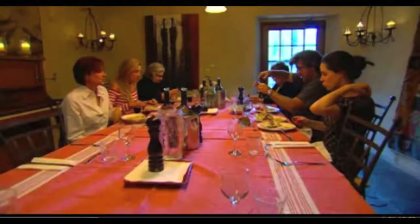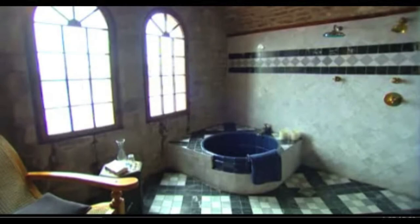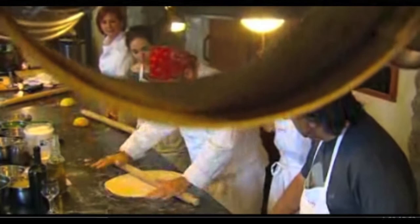Food will be the main indulgence of your stay here. With the pool, the steam room, and the library, it's not just your taste buds that will be pampered. But first things first — becoming skilled in the kitchen with chef extraordinaire Franco Palantro.